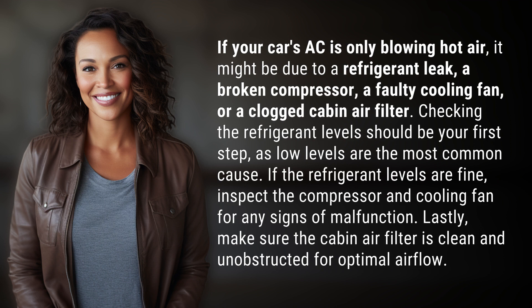Checking the refrigerant levels should be your first step, as low levels are the most common cause. If the refrigerant levels are fine, inspect the compressor and cooling fan for any signs of malfunction.